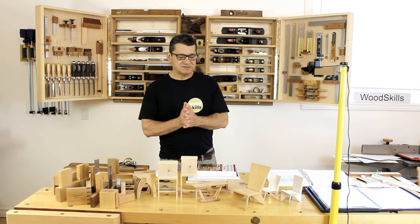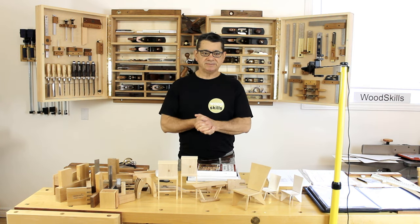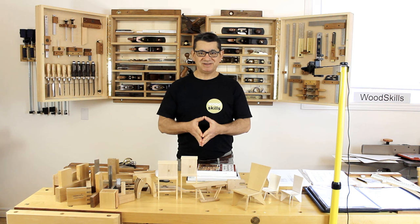Hi there. I'd like to introduce myself. My name is Norman Parolo. I'm a furniture designer maker based in Canada. I'd like to present a masterclass on woodworking from design to making.